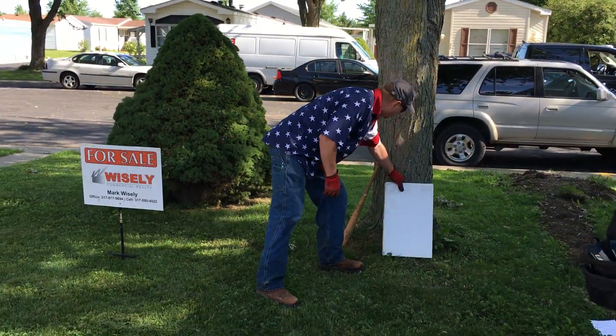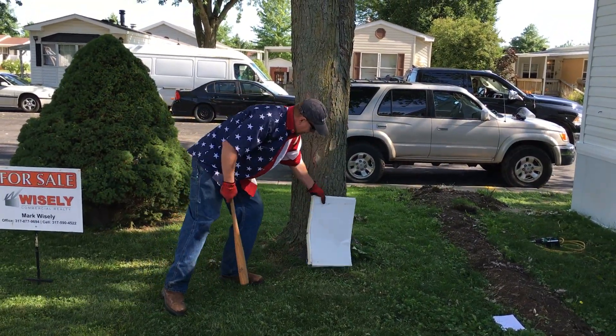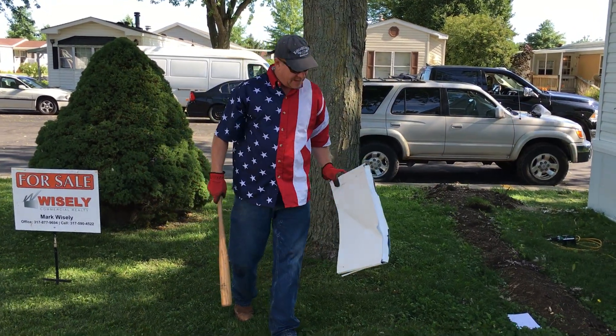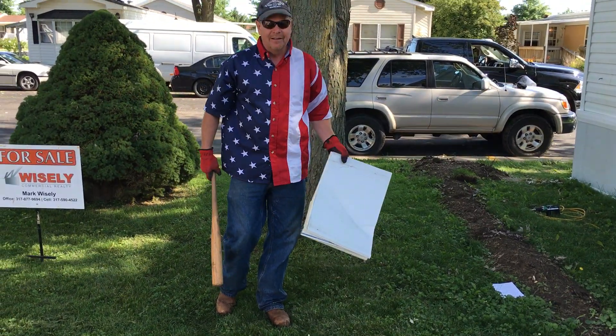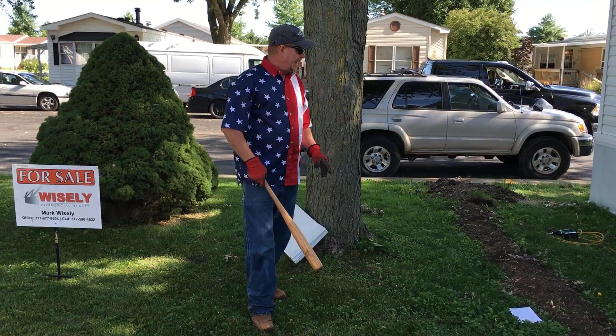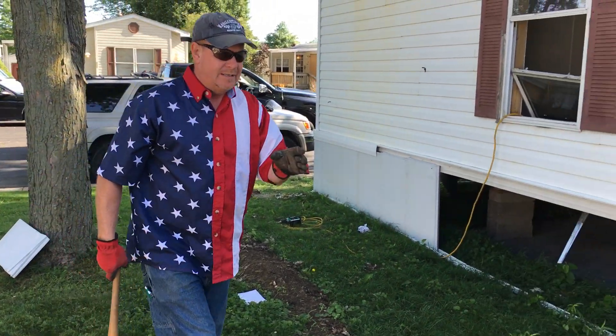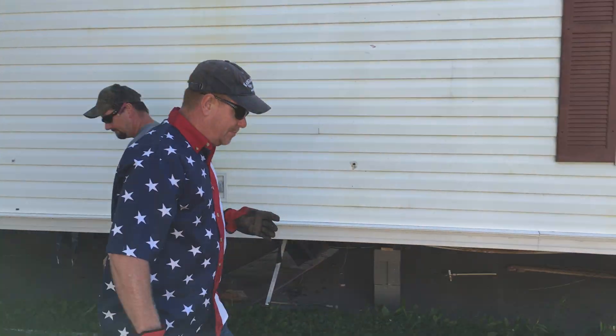Let me show you how durable our steel product is. You're definitely not going to have that kind of damage — that tells you the difference right there. Now, one of the things I want everybody to understand with our product is where the real savings are going to be.